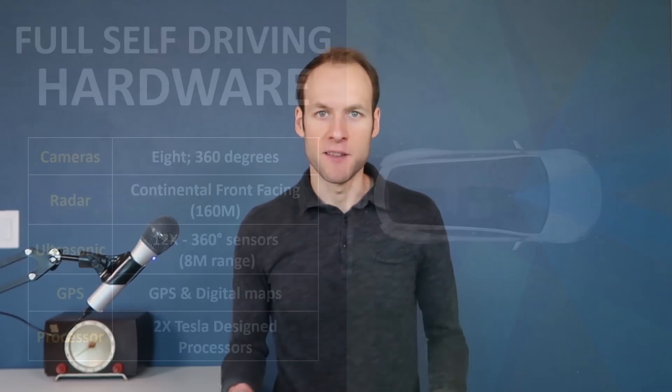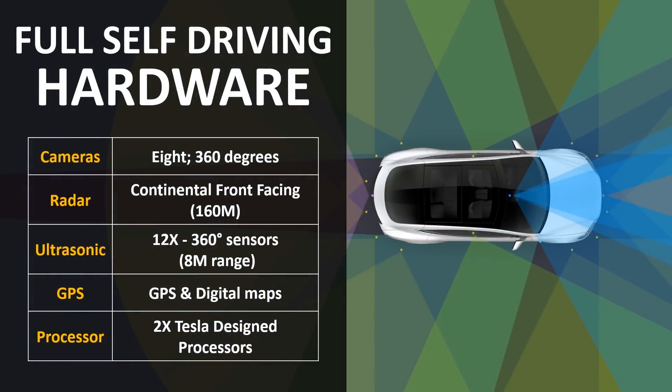Now let's talk about the added features when you purchase the full self-driving package — what do you get right now and what might you get in the future? Tesla has mentioned multiple times that each of their vehicles being sold right now have all the hardware necessary for full self-driving. Their sensor suite includes eight cameras, radar, ultrasonic sensors, and also their in-house designed Tesla full self-driving computer.